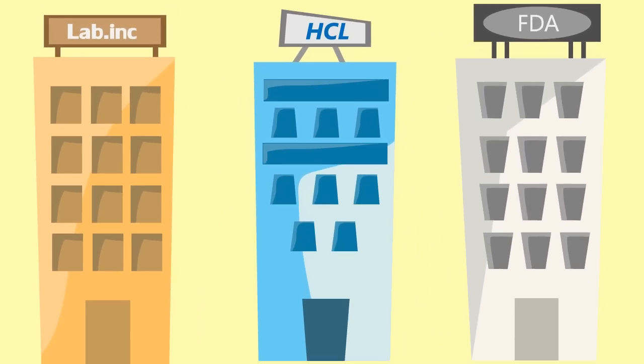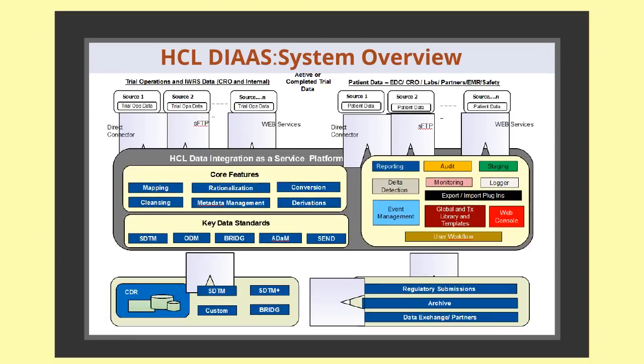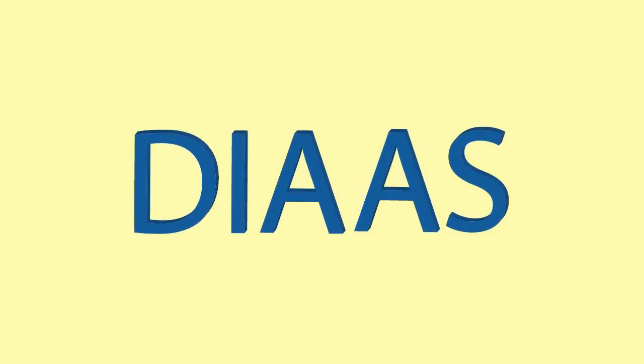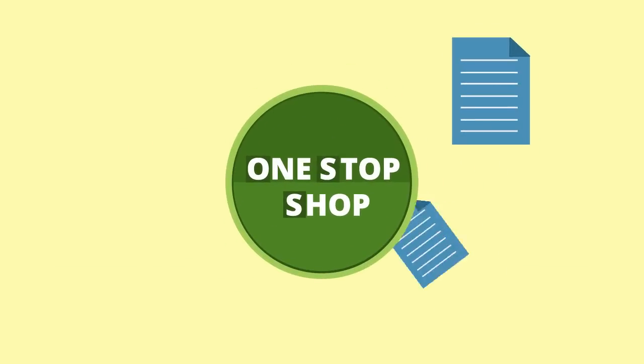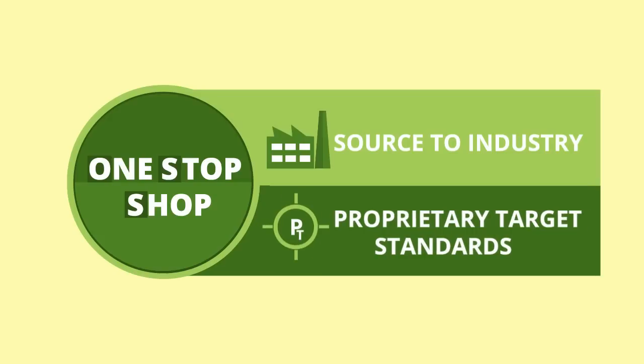Unless you use HCL's Data Integration as a Service, or DIAAS. Because we at HCL know what it means when you say you need it now. DIAAS is a one-stop shop for data transformation from any source to industry or proprietary target standards.